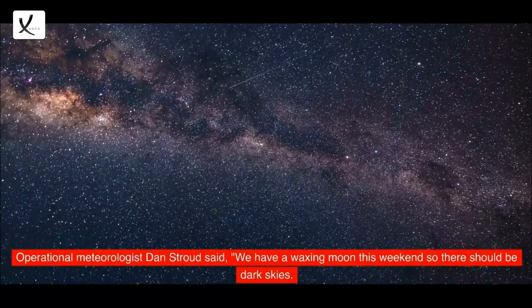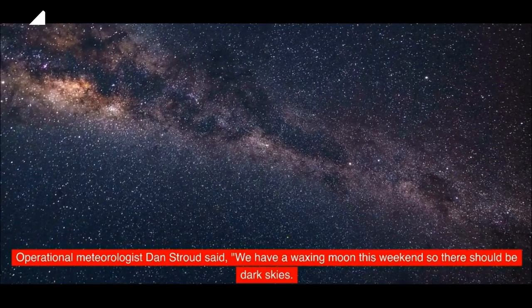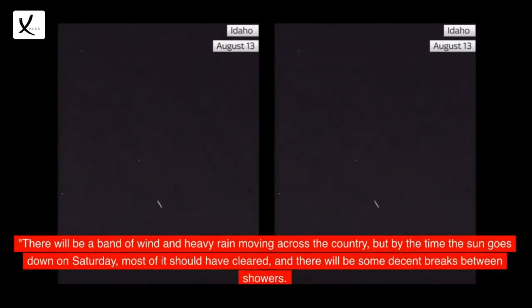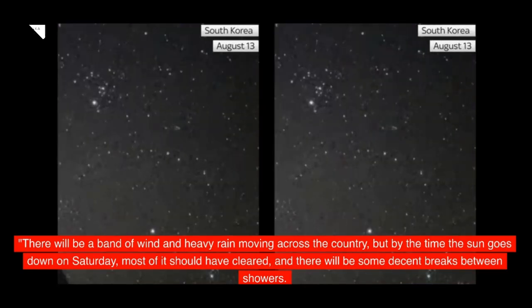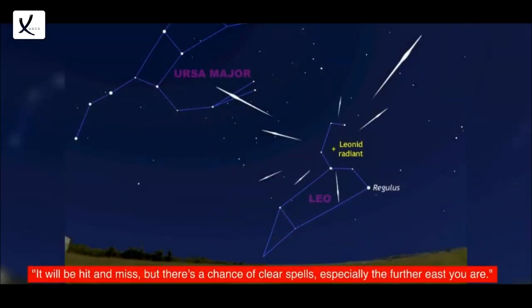Operational meteorologist Dan Stroud said: 'We have a waxing moon this weekend so there should be dark skies. There will be a band of wind and heavy rain moving across the country, but by the time the sun goes down on Saturday, most of it should have cleared, and there will be some decent breaks between showers. It will be hit and miss, but there's a chance of clear spells, especially the further east you are.'